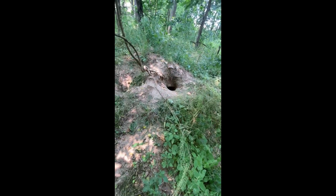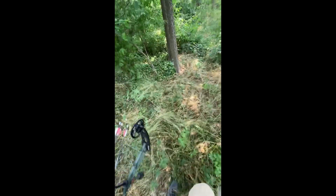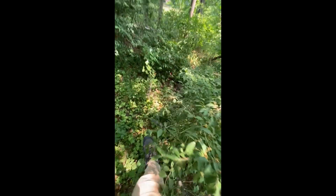Besides some of these holes back here, he's got holes under the house, which is really why we're out doing some pest control here. So let's see what we got.